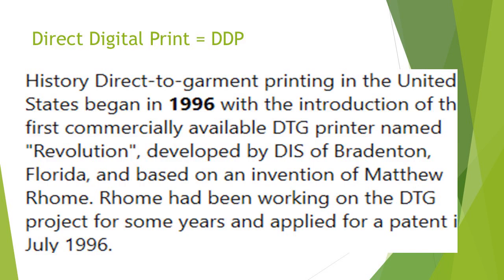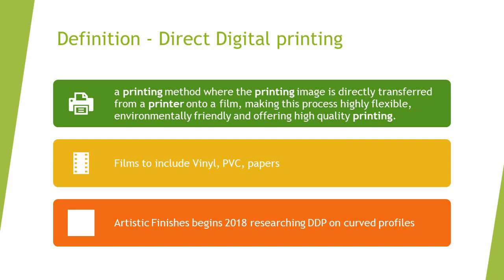Direct to garment was the initial big industry that took direct digital printing into the United States. As recent as 1996, the introduction of the first commercially available direct-to-garment printer named The Revolution was developed by D.I.S. of Brandenton, Florida, based on an invention by Matthew Romm, who applied for the patent in July of 1996. In the printing world, just about everything is patented — a lot of patents, a lot of money goes with those. By pure definition, it's a method of printing an image directly transferred from a printer onto a film, making this process highly flexible, environmentally friendly, and offering high-quality printing.